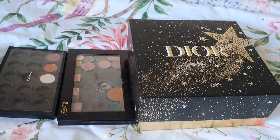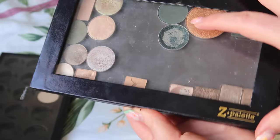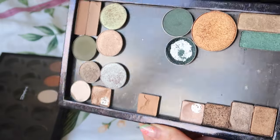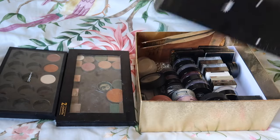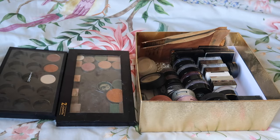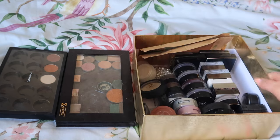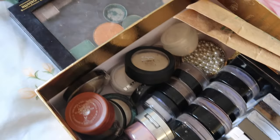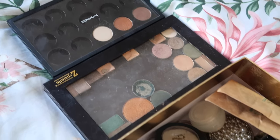Hey everyone, welcome back to my channel. Thank you so much for being here today. Today we are about to get cutthroat with my single eyeshadows. In terms of the collection, I have two palettes — one MAC and one Z palette — made up of singly bought eyeshadows. And then this beautiful Dior Celestial box that also contains my other single eyeshadows. I do have crayon eyeshadows, but I keep them on a separate tab in my inventory.